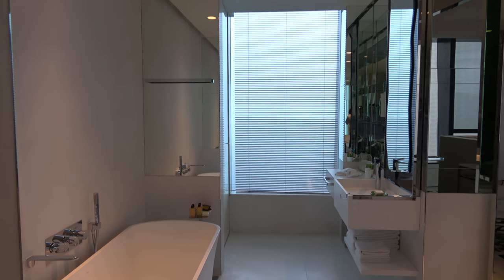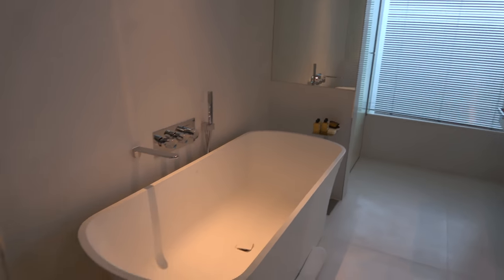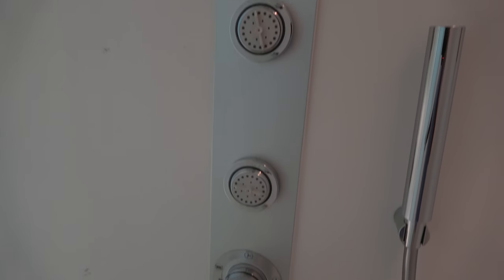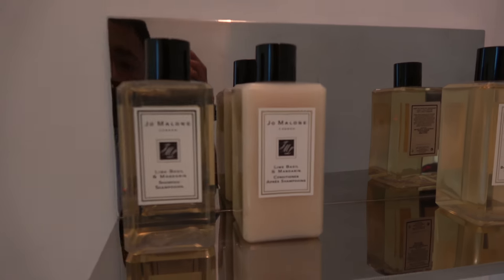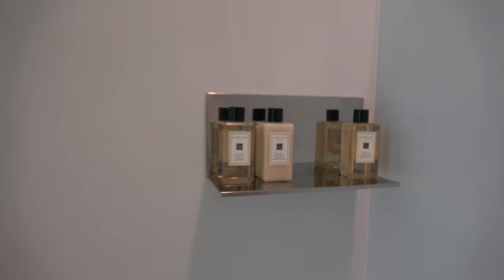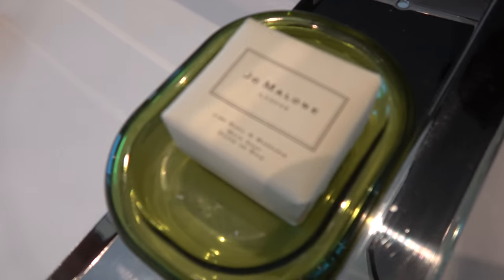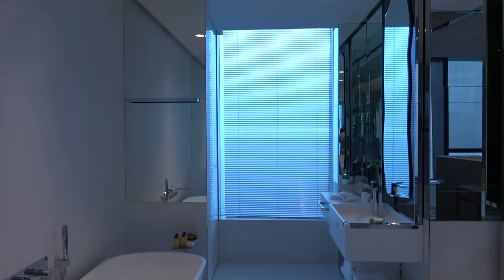Nice. I left the blinds down. The shower is just in here — upstairs. Nice little jacuzzi touches — multiple nozzles. Toiletries are Jo Malone. It's all Jo Malone. American hoteliers, JW Marriott.